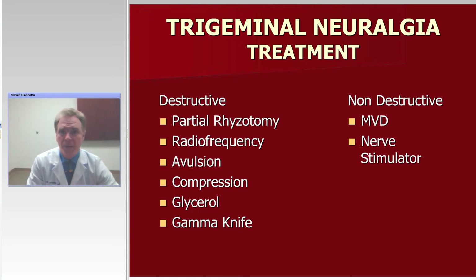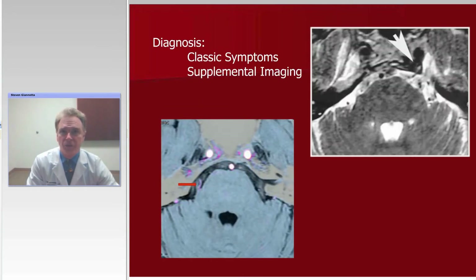Of the non-destructive options, MVD of course is the classic. I put nerve stimulator on there as well, though we rarely use the peripheral nerve stimulator for trigeminal neuralgia — more commonly it's used for atypical facial pain. Along with the classic symptoms to help us establish the diagnosis, or I should say to establish the cause, some form of complementary imaging is extremely helpful.